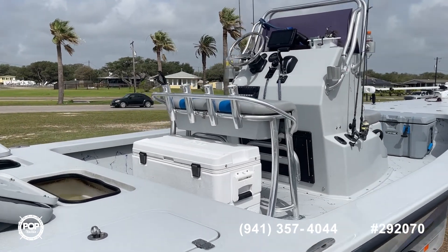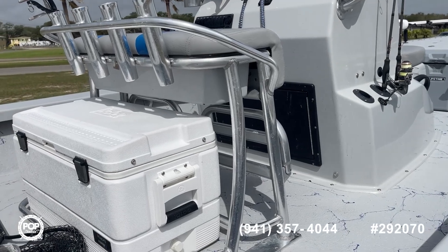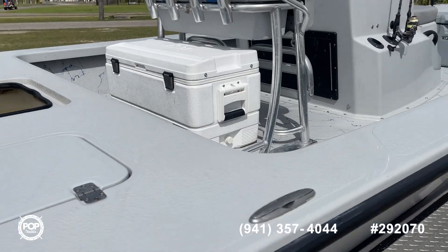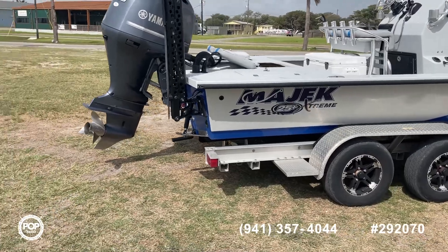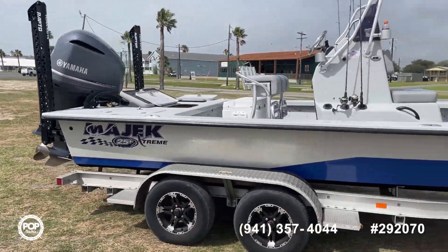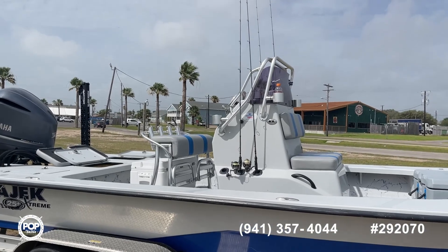It's got a nice electronics package in there — Garmin — and five batteries down below. Again, right around 270 hours, that's what it says and I've got a photo of that. A 2021 Mayak Extreme, silver and blue, with a 300 horsepower Yamaha four-stroke and twin power poles. This boat's ready to go. Thank you for shopping Pop Yachts, have a great day.